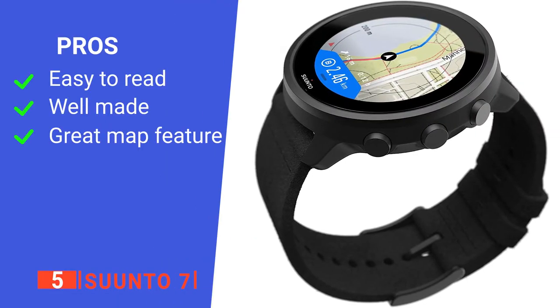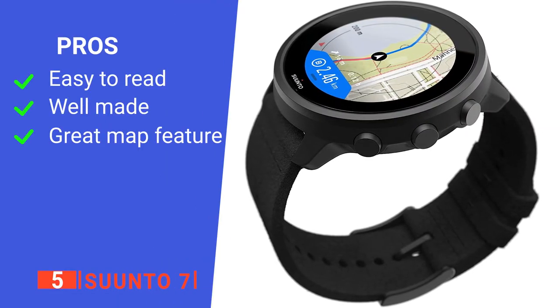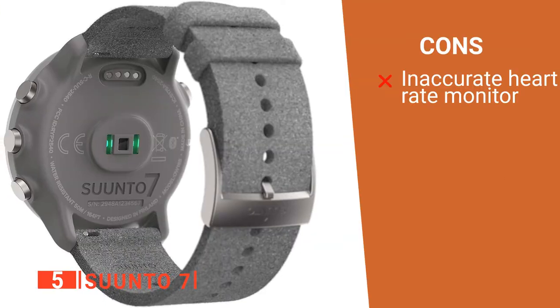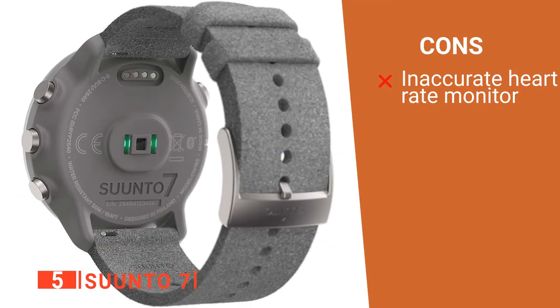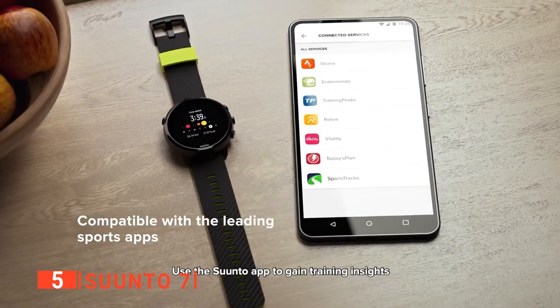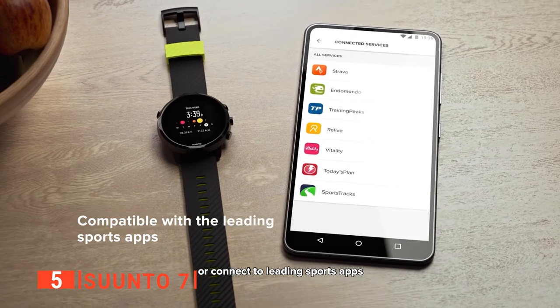Its pros are it has a large display, it's durably made, and it has downloadable maps. However, its heart rate monitor isn't always accurate. The Suunto 7 is a well-designed product with a range of features that make it useful for trail riding.